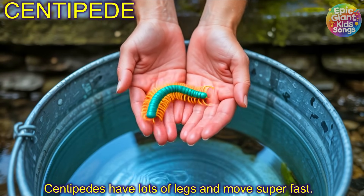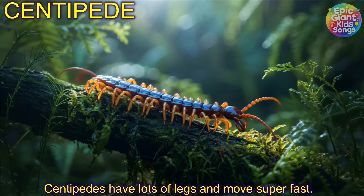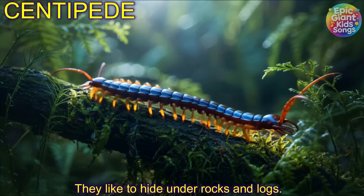Centipede! Centipedes have lots of legs and move super fast. They like to hide under rocks and logs.